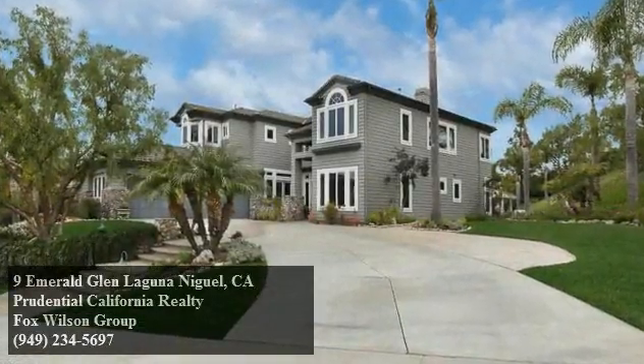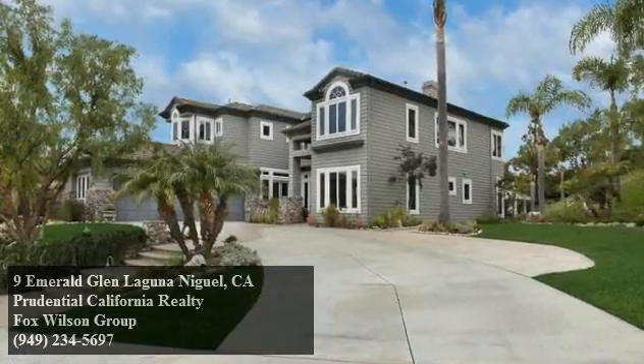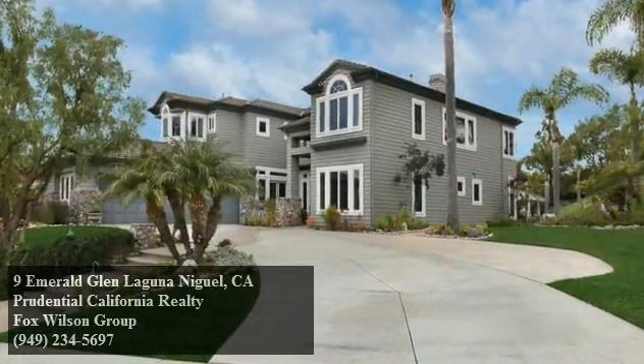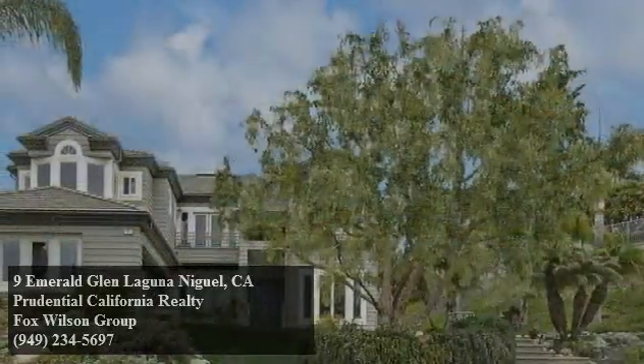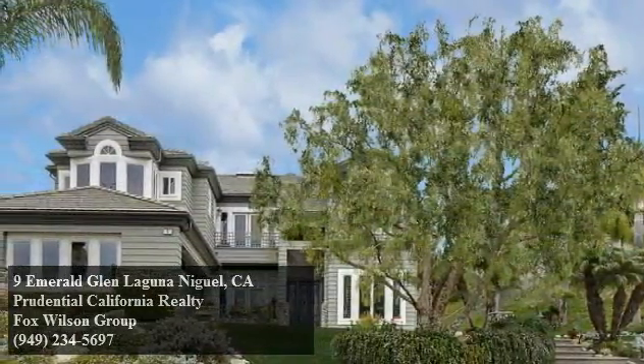A rare offering in the exclusive guard-gated community of Ocean Ranch, this traditional gem, sited on an expansive 17,500 square foot site, provides the ultimate in privacy and luxury.